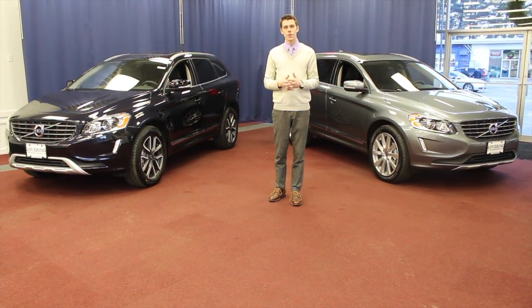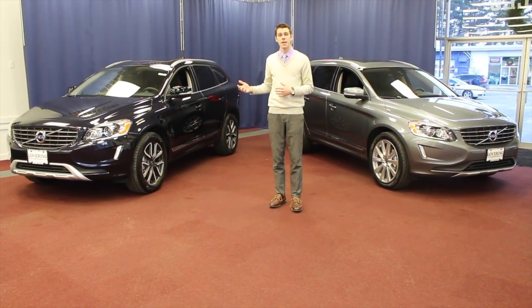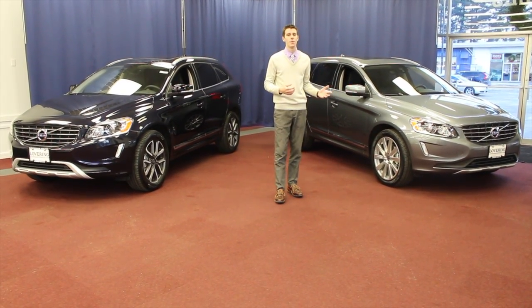The other key differences in 2017 will be the new trim levels. We are offering the new XC60 Dynamic as well as the new Inscription trim levels.